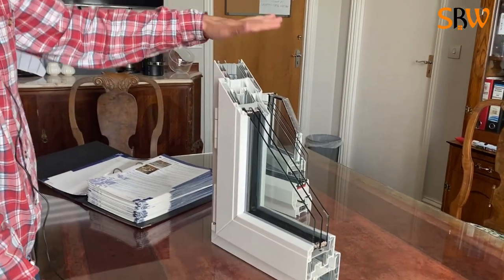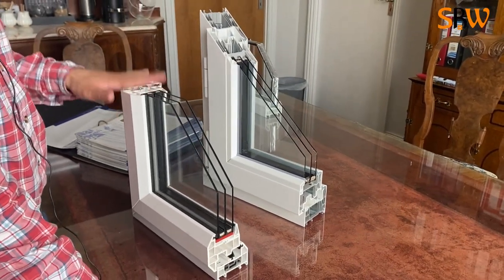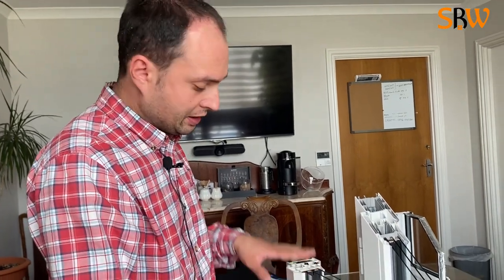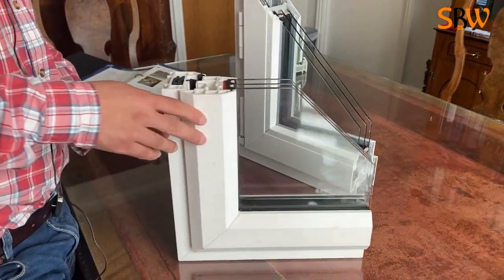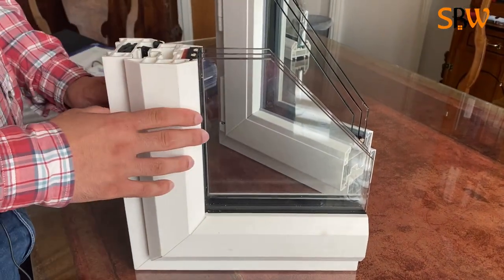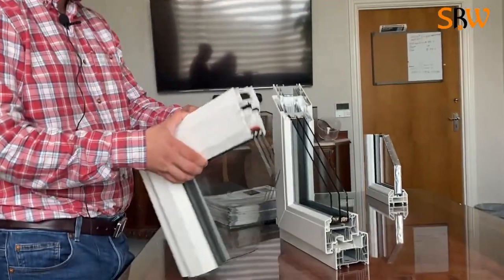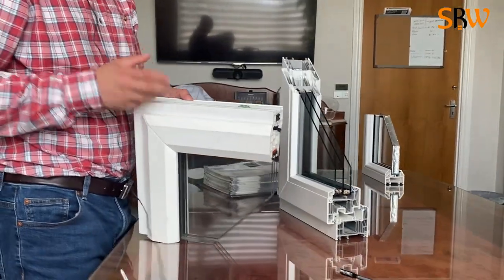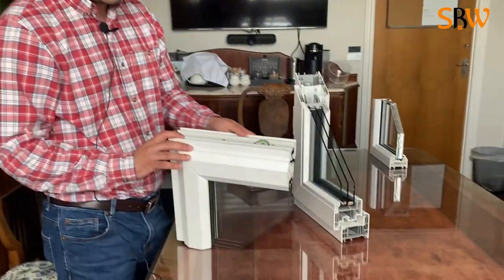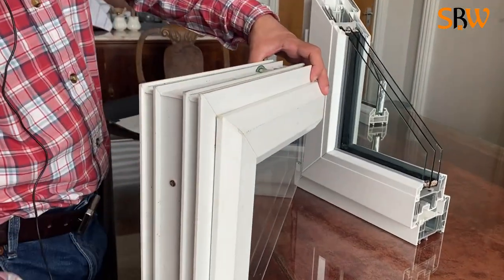Another thing to consider: when you approach Anglian or visit their website, they offer a scrapage scheme — they give you money back, around a thousand pounds or more, if you let them recycle your old windows. They have an on-site facility and they take your old windows to make new windows from that material — either for you or for the next customer. From training I received, their product is about 80% recycled material.